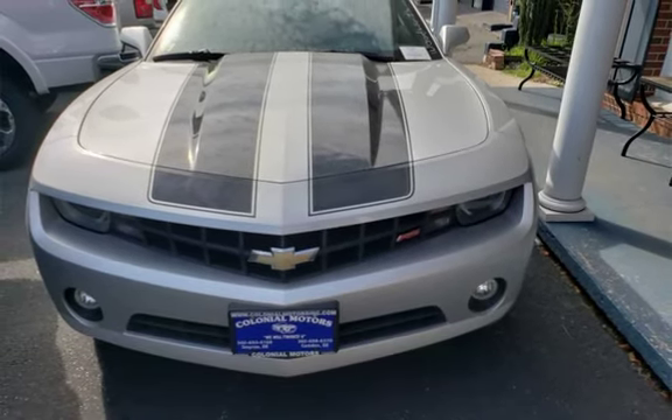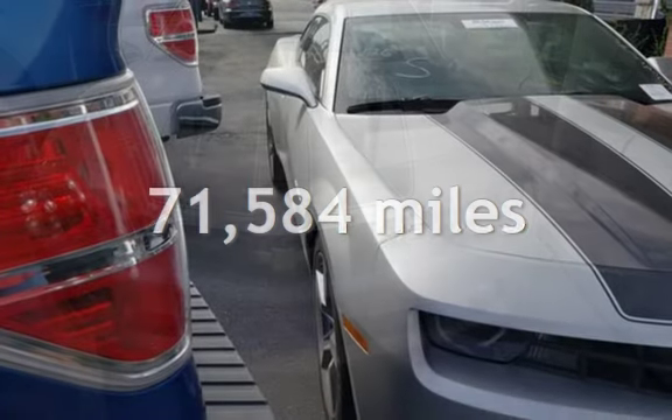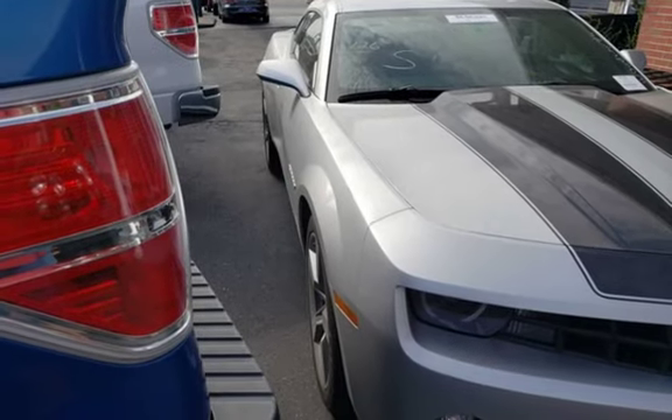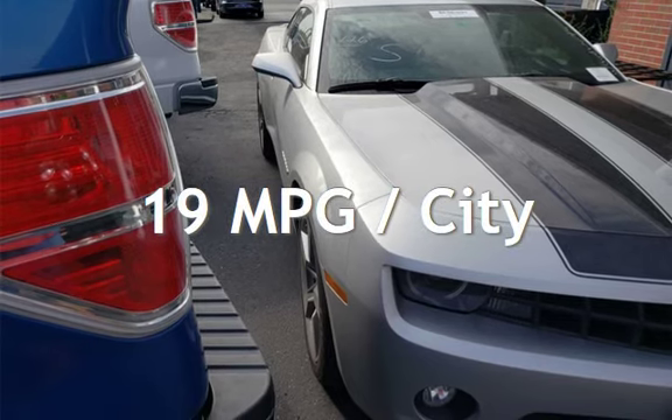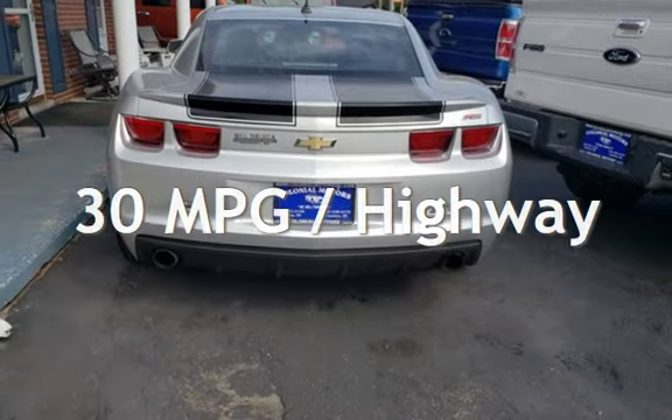This Chevrolet has less than 72,000 miles on the odometer. Estimated fuel economy for this vehicle is 19 miles per gallon in the city, and 30 miles per gallon on the highway.